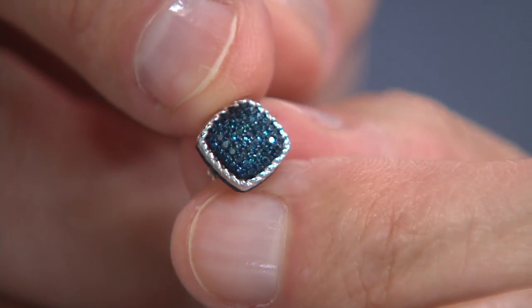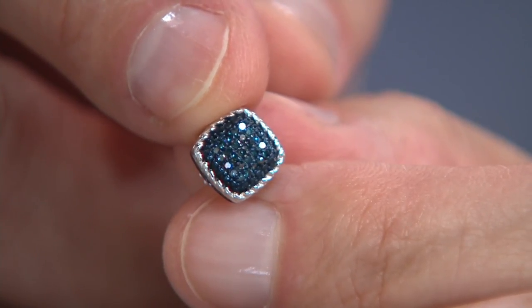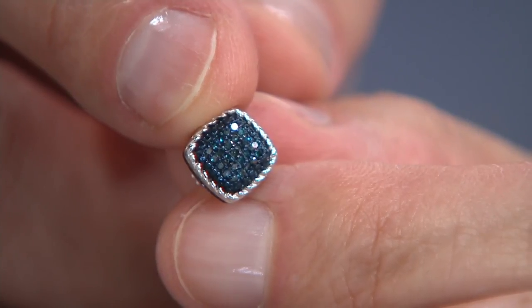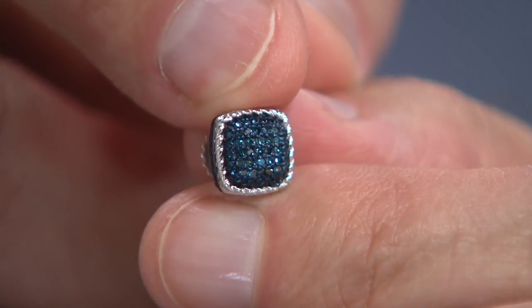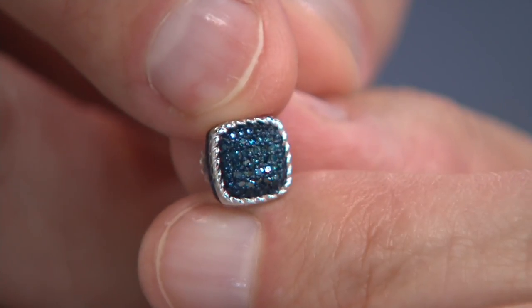I'm a big fan of the cushion because you can wear it both ways. You can wear it this way to elongate the face if you have a smaller or longer face, and you can turn it on its side for petite girls because it creates a little bit more width. But look at those tables reflecting back light.